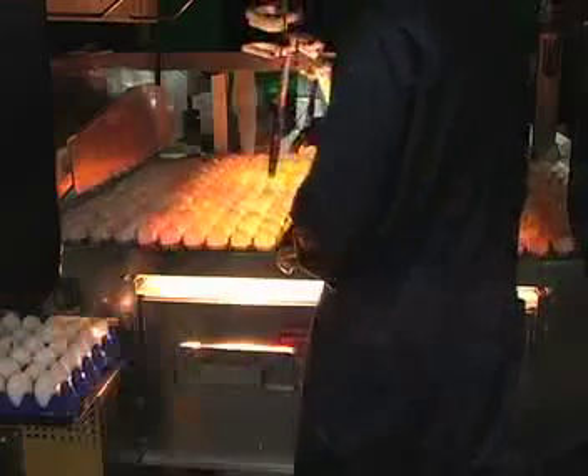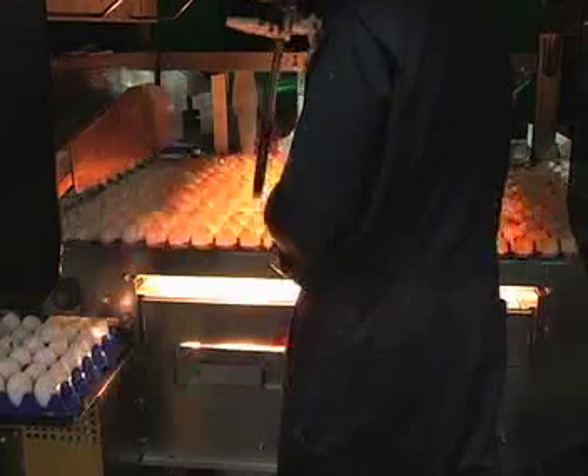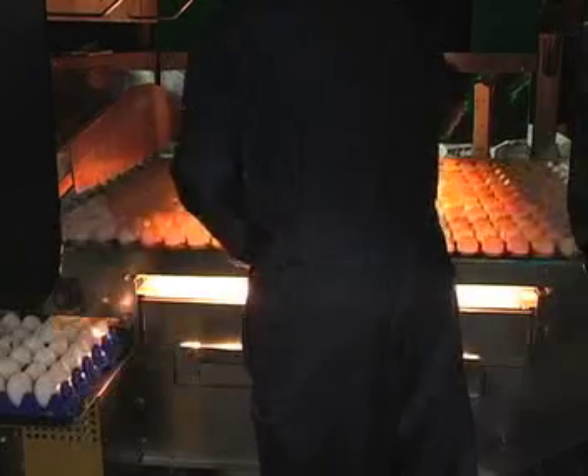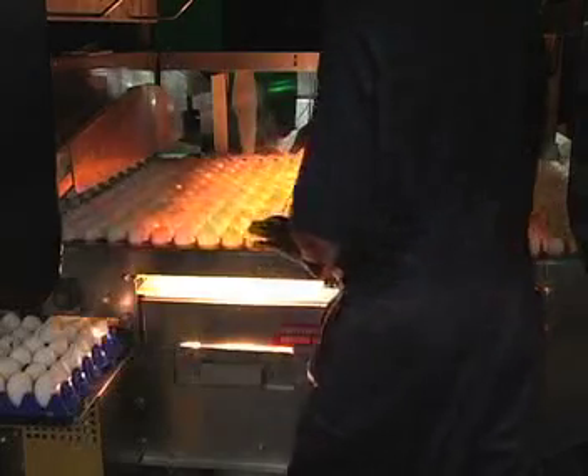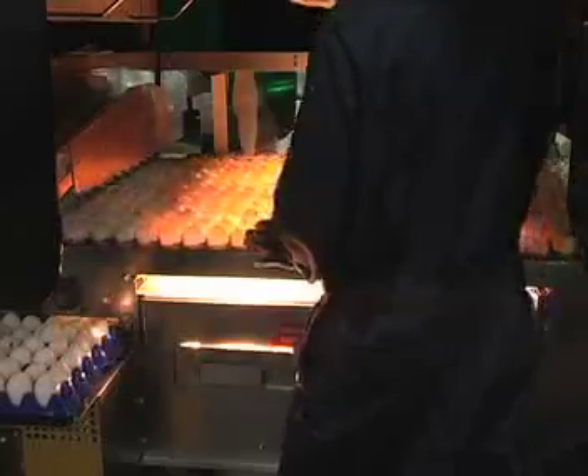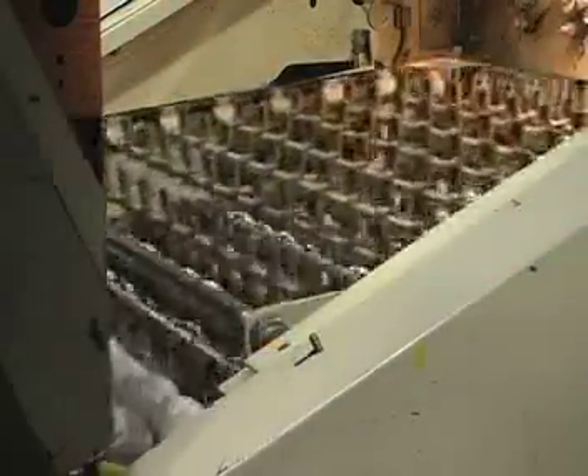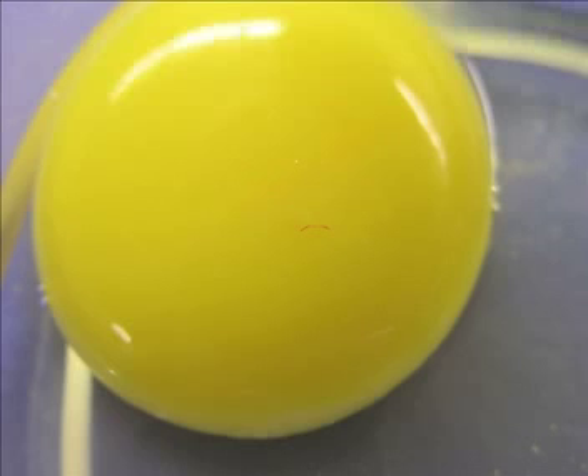The eggs are then air dried using fans within the machine. To detect any defects, eggs are candled by rolling them over light tables. Shell defects and internal abnormalities are marked by a grader using a computerized wand. Eggs with defects are removed at this point. Blood spots in eggs bought at the grocery store are not that common because they are typically removed during candling.